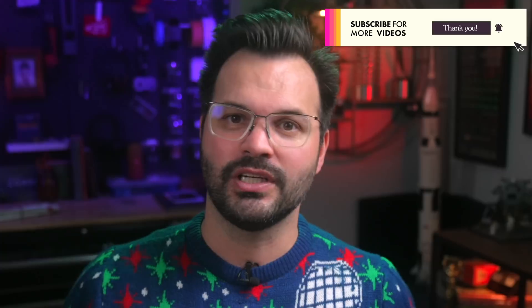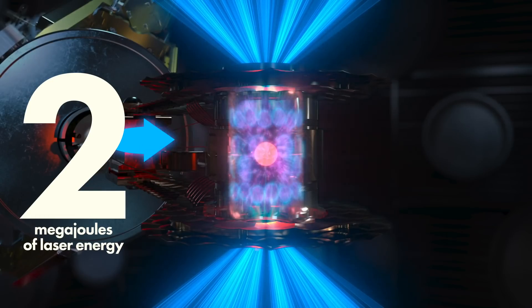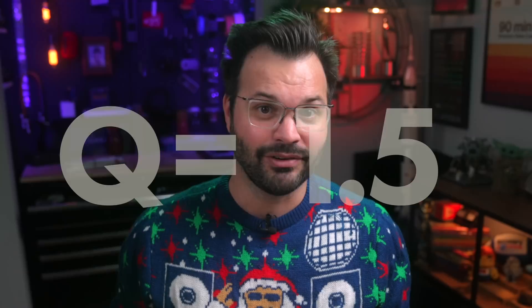That's the story. It was so exciting because the amount of energy that was released when they smushed together was more than the lasers put in. Imagine if you heated up a teapot and out came superheated water rather than just hot water — that's essentially like a crazy version of what just happened. They put in about two megajoules of energy and got about three out. This is a Q, or gain in energy, of 1.5. And this has never happened before in all of human history. More energy came out of a reaction than we put in. That Q is the breakthrough.